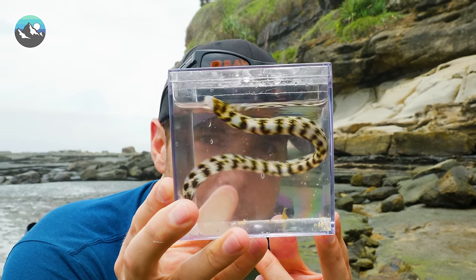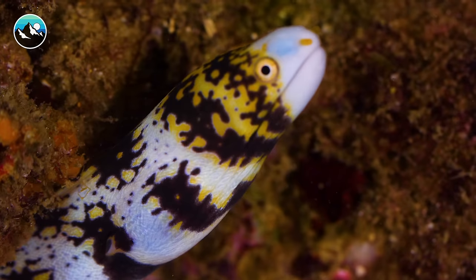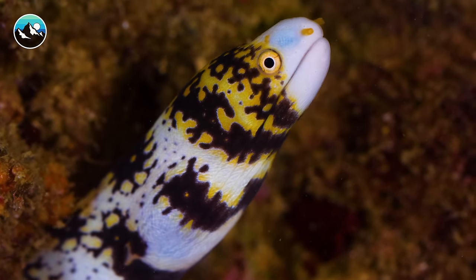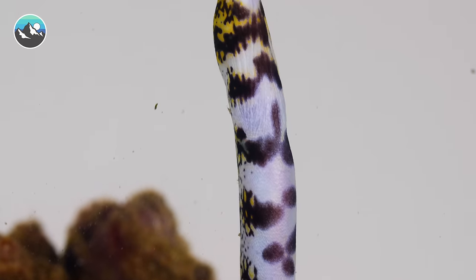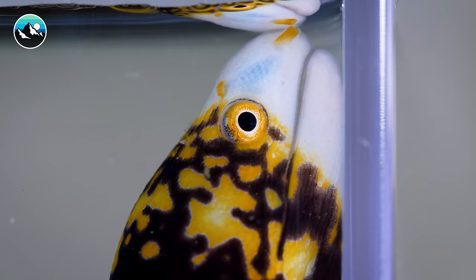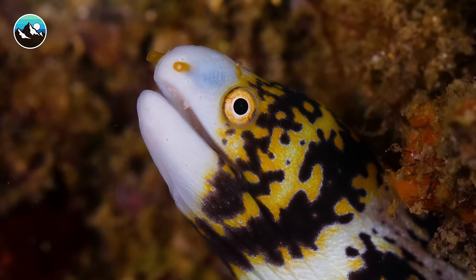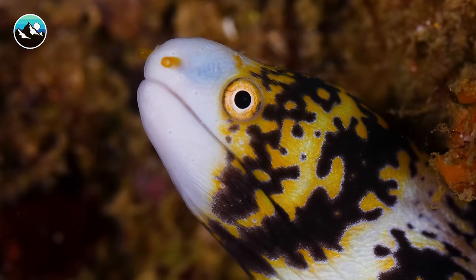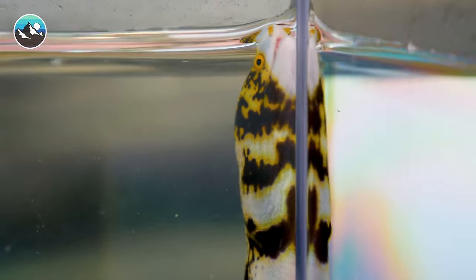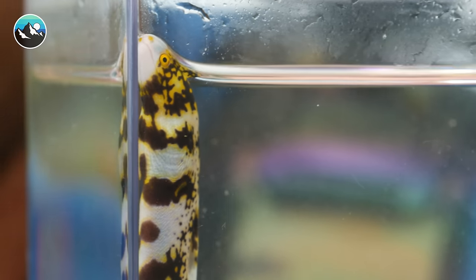Eels have extremely poor eyesight. Even though it has very beautiful bright yellow eyes on each side of its head, they really can't see very well, so they rely heavily on their sense of smell — and their sense of smell is incredible. If we get a tight enough shot, you can see these little yellow appendages coming out of its nostrils that it uses to direct its sense of smell. It's a pretty cool adaptation. These animals, like most morays, can filter water by opening and closing their mouths and dragging water across their gills for respiration.